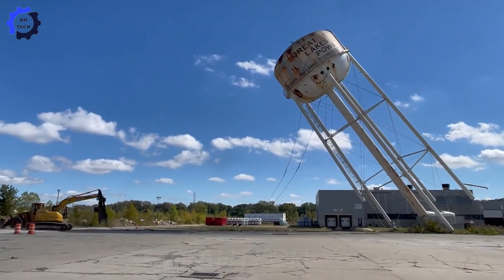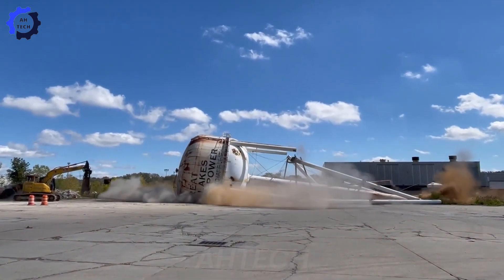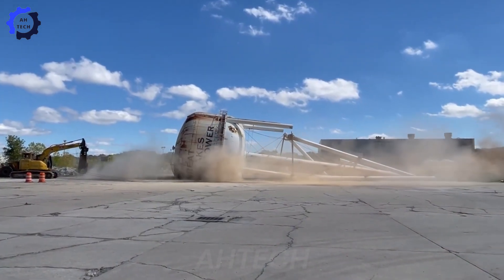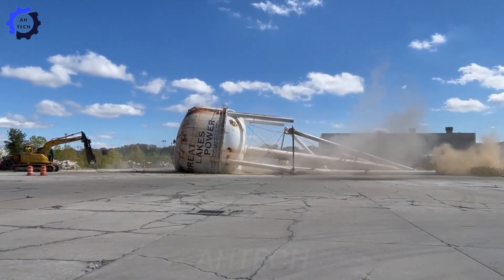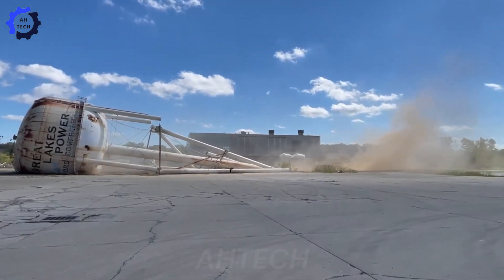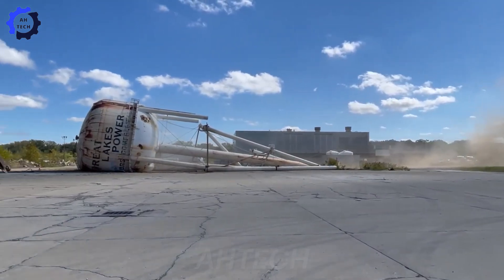Wow, this is an incredible example of how agriculture technology and heavy machinery are revolutionizing industries. The Liere R-960 Excavator, powered by a 350-horsepower engine, tore down a water tower in Mentor, Ohio, with unmatched speed and precision.